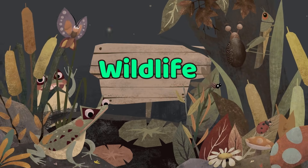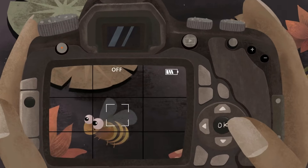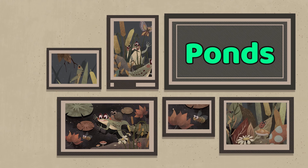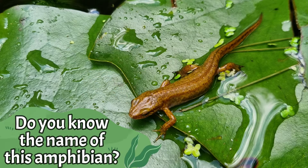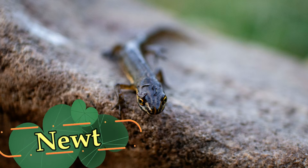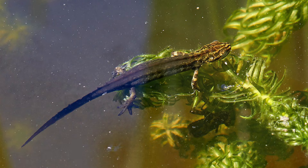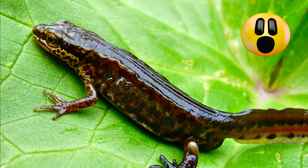Let's learn about wildlife with a focus on ponds. Do you know the name of this amphibian? It's a newt. Newts have an incredible ability to regrow or regenerate body parts such as tails, legs, and even organs.